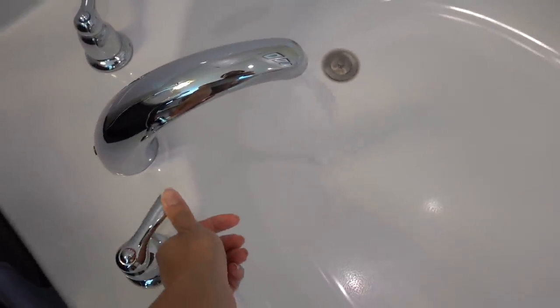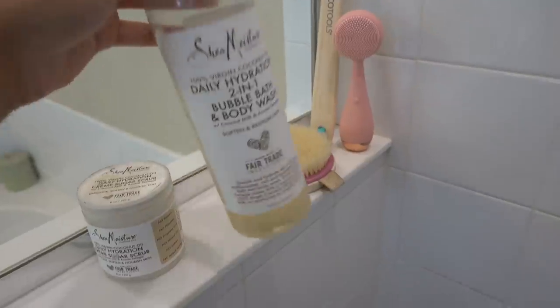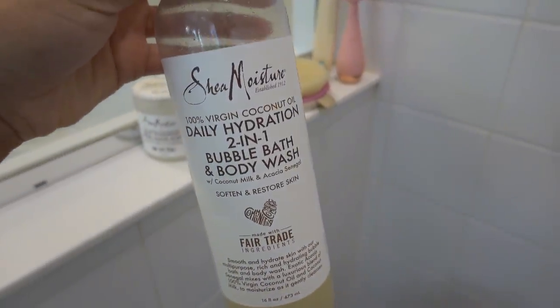I'm going to add some bubbles to my bath. I've shared this one before and I really like it. I just ordered two more for me and the kids. I've always loved Shea Moisture hair care and just getting into their skincare. I'm impressed with everything I've tried so far.